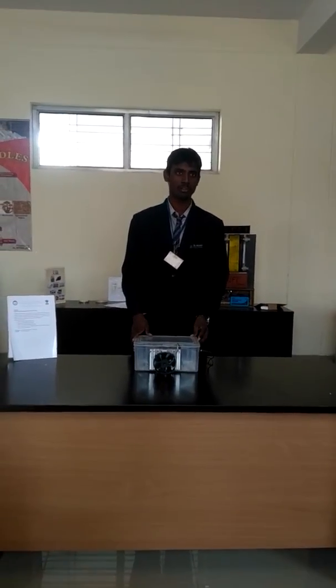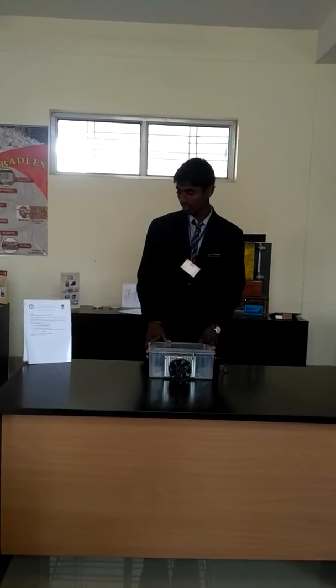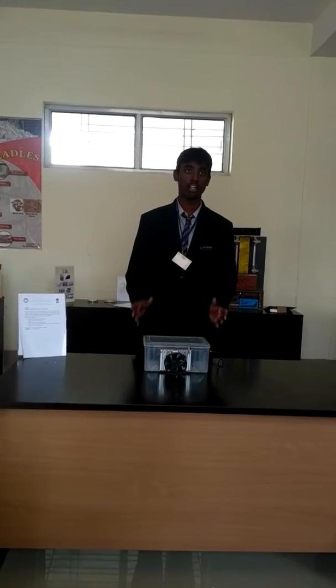This is Pranik Vili from Sandalos Institute of Technology. Today our project is based on portable air coolers.